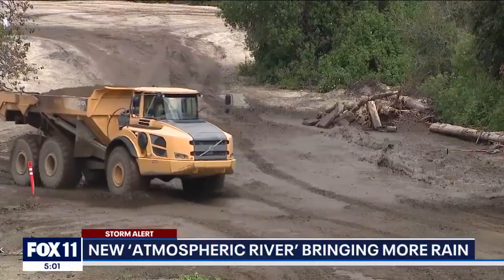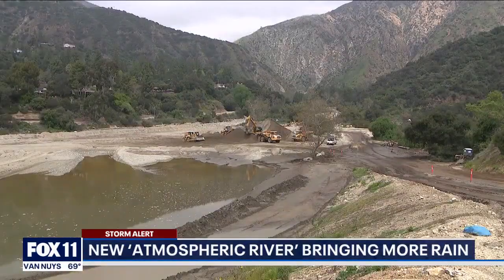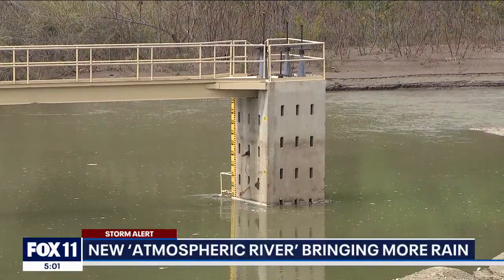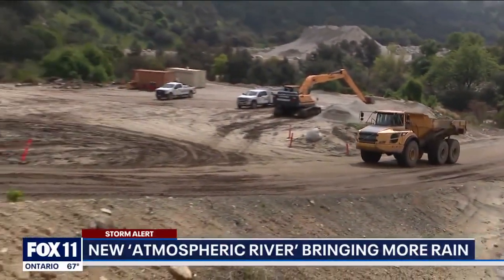A lot more sediment has come in with each of these storms. This is one of 172 debris basins in the San Gabriel foothills that, like it sounds, catches debris. Without them, when a storm event happens, all of the water that funnels through each of these canyons and all the debris that comes with it would flow straight into the communities below.